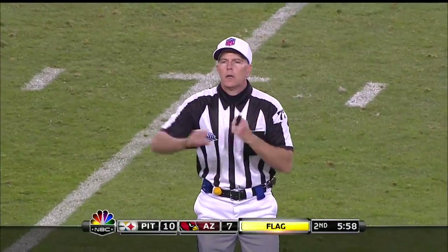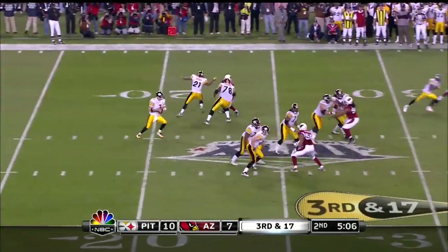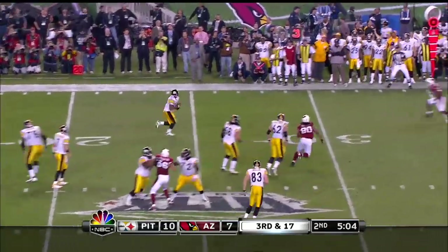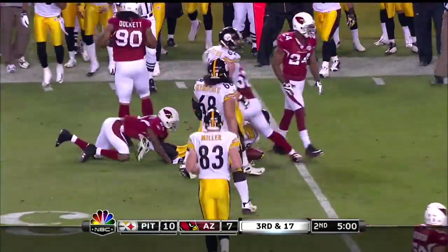Holding, offense number 68. Early in the second half. Third and seventeen, a little dump off to Moore, and he'll get taken down at the thirty-three yard line.